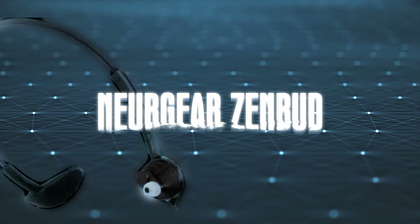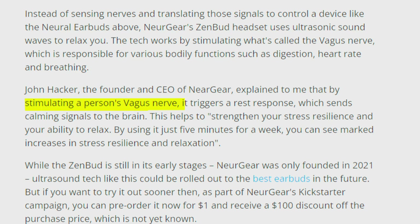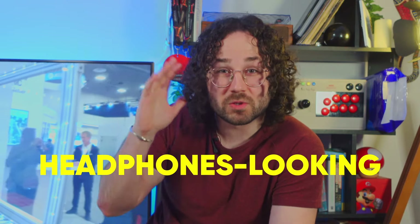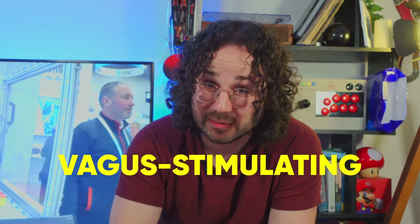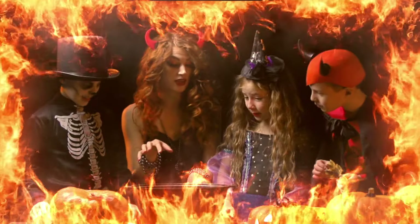The third device is the Zenbud from New Gear. They look like a pair of regular over-ear headphones, but what they actually do is stimulate the vagus nerve, which triggers a rest response that sends calming signals to the brain. On their website they claim the benefits include improved mental well-being, user-friendly convenience, personalized experiences, and science-backed methods. Well, I'm glad it's not an esoteric-backed method, to be honest.